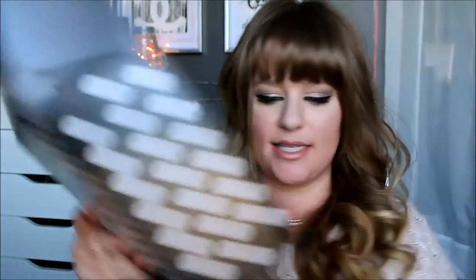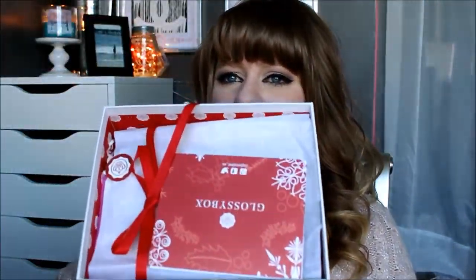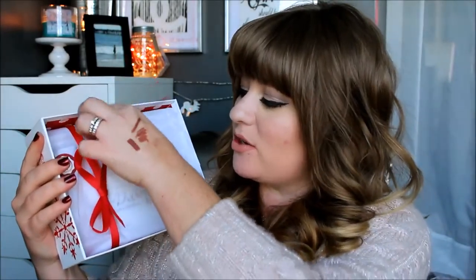I am seriously so excited about this lip combo — I might have to put it on right now. That is BoxyCharm, so let's go ahead and move into GlossyBox. Here is GlossyBox — super pretty outside box. The cool thing is you always get an actual keepsake box on the inside, and it's Christmas-themed — how cute! Then you take off the lid, and you have the little card that tells you what's in the box, a cute little ribbon, and a sticker.